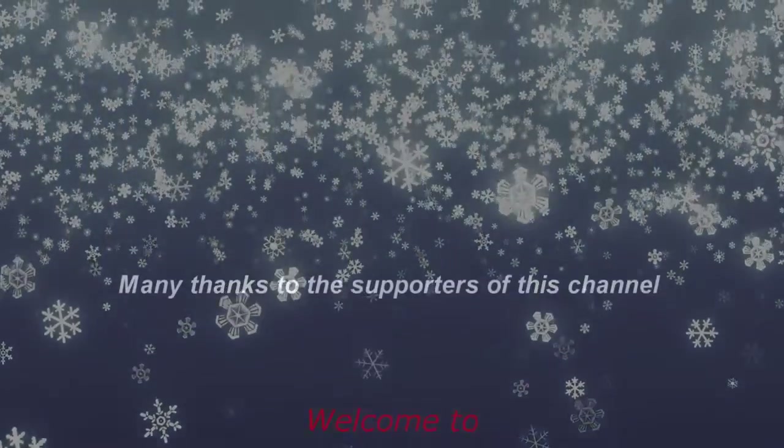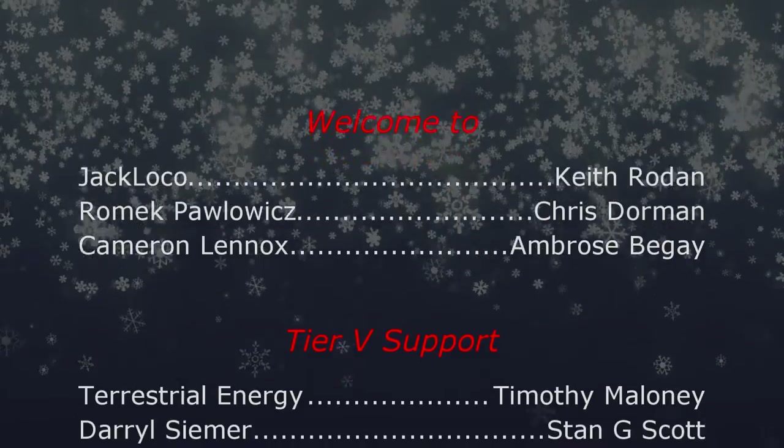And that's it for this video. I hope you liked it. Thank you for watching and have a nice day.